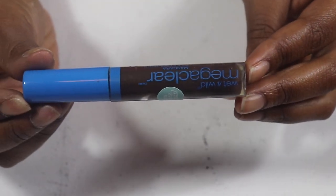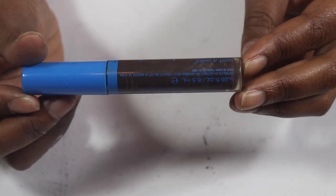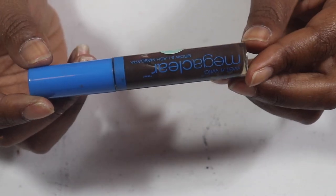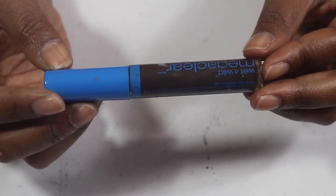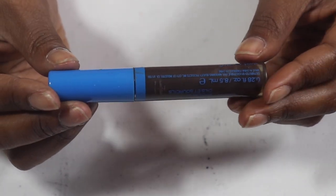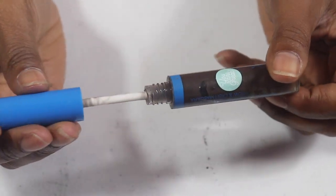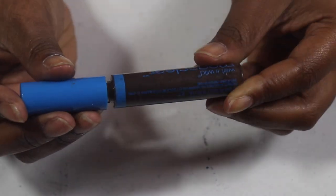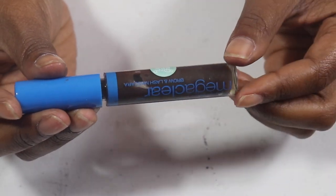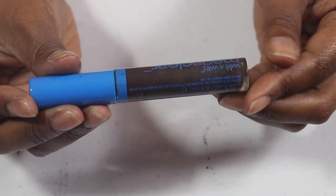Moving on into brow products — we don't have many. This Wet n Wild clear mascara that I use for my eyebrows, I've been having this for a while. You can see it's all dirty from the coloring of my eyebrows, but this was one of the brow mascaras I loved for a long time and I need to use it up and be done with it.